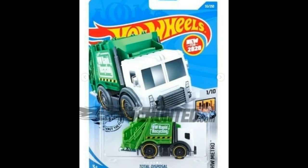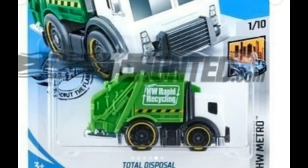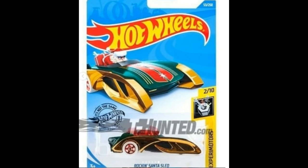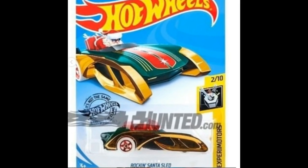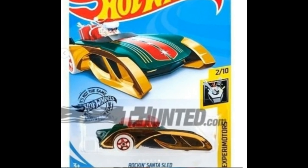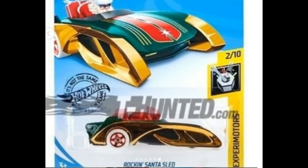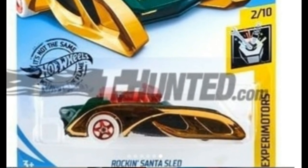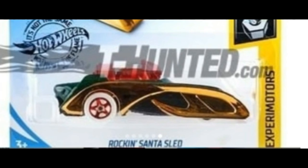From the Hot Wheels Metro series, this is the Total Disposal — a cute recycling truck. Next, I think this is a new casting from the X-Raycers series — the Rocking Santa Sled. Not quite sure what part is movable, since it's part of the X-Raycers series it must have some movable component. I wish it had a real Santa miniature figure riding it, but based on the picture it doesn't. Maybe they'll make another Rocking Santa Sled with a Santa riding on it.